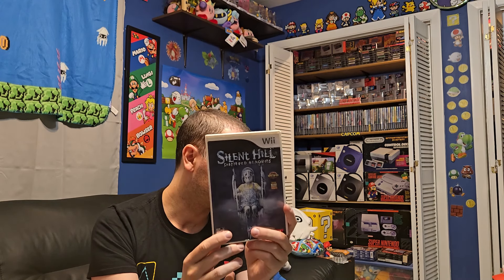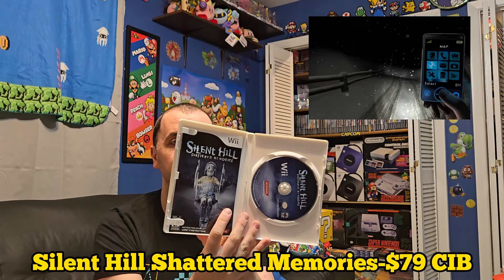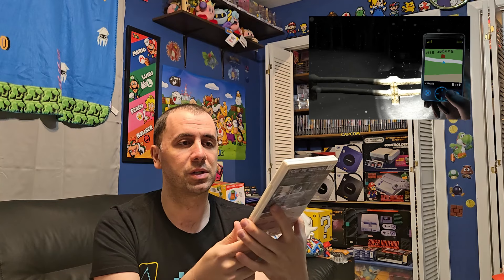Next is one on the Wii — Shattered Memories, going for $79 complete in box. That is a lot for a Wii game. This copy is complete; I haven't put it in a protective case yet but I probably will at some point. This one was IGN Best of E3 winner in 2009 and E3 2009 Editor's Choice winner as well. It plays kind of different than the other ones — you have the Nunchuck and the Wii Mote — and it's actually really fun. If you like survival horror on the Wii, pick this one up. It's pricey but definitely worth it for the collection.